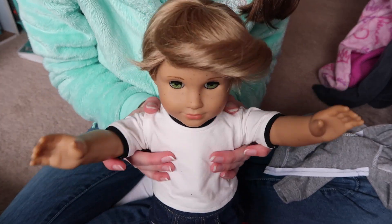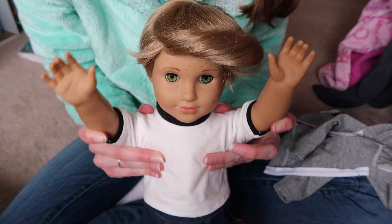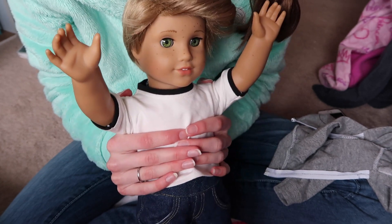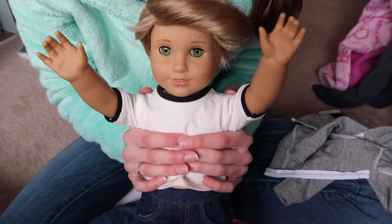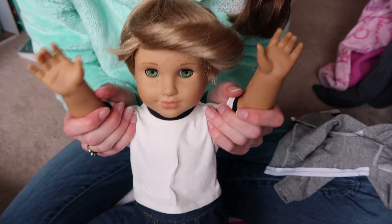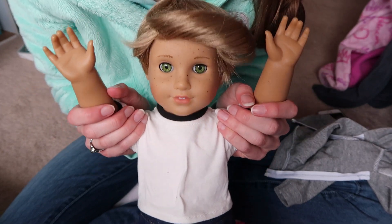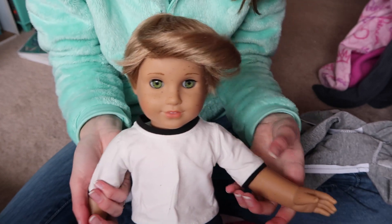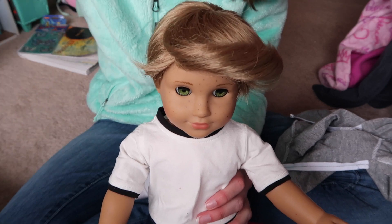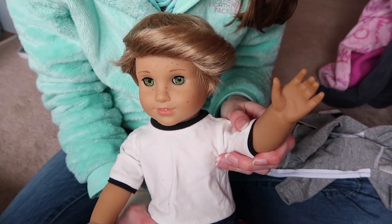I might have a name for him by the time I upload this, but who knows. If I do, I'll put it in the description or on the screen. Here he is — I wanted a Josefina Mold boy for a while. And I also want another Murray Grace Boyd. It's really hard, I really want another one too. Here he is, I love him so much. He's super cute. I love the freckles. Thank you guys so much for watching. Please comment, subscribe, and I'll talk to you in the next video. Bye!